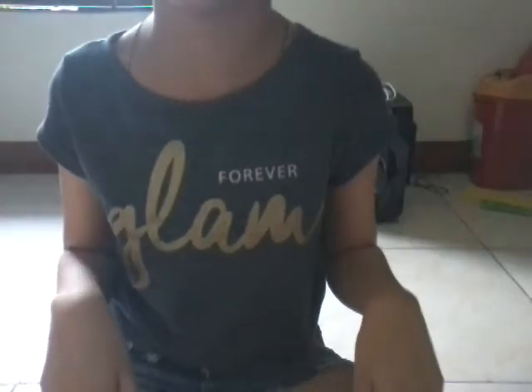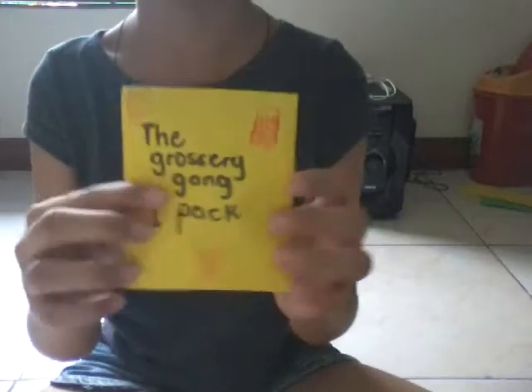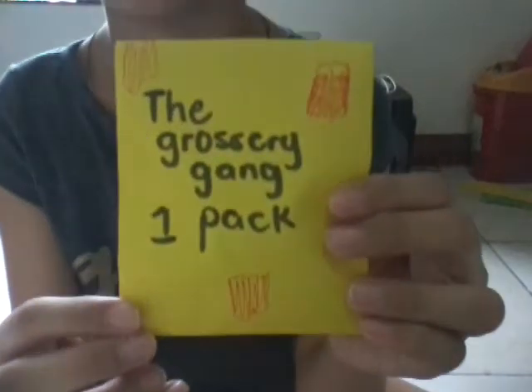Hey guys, welcome back to my crappy things channel. I'm back and I'm sorry I haven't been posting videos for a long time because I've been so busy with school. But now I'm here again to make videos. Today is episode six of opening homemade blind bags. I have three blind bags: a Grocery Gang one pack, a Shopkins two pack, and a Shopkins one pack. Let's start opening them — I'm going to open the Grocery Gang one pack.